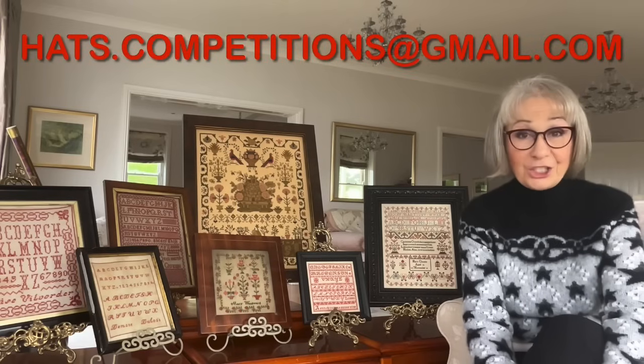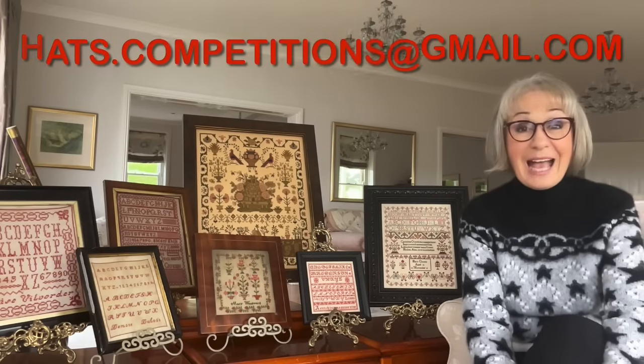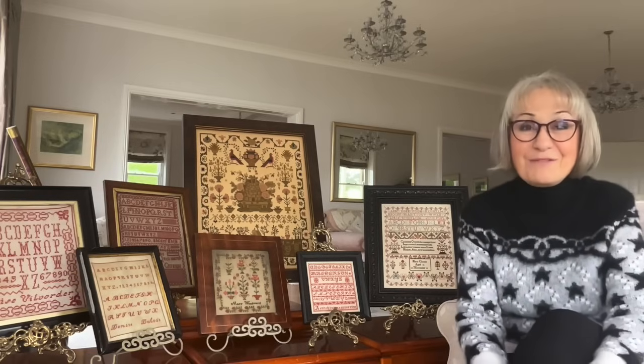Just to recap the rules of the draw: samplers finished between the 26th of December 2023 up to noon UK time on December the 25th, 2024 can be entered into the competition. The address you need to send a photograph of your finish to is hats.competitions@gmail.com. And it could be you — so get those needles flying.